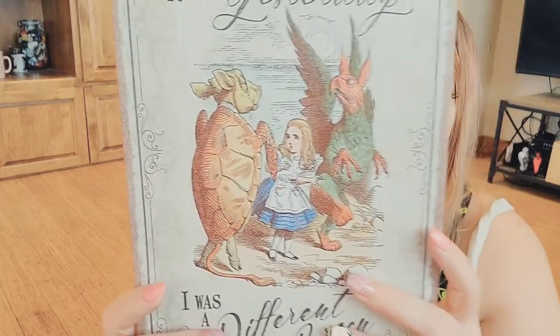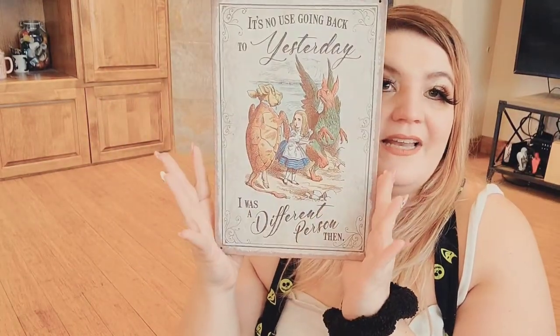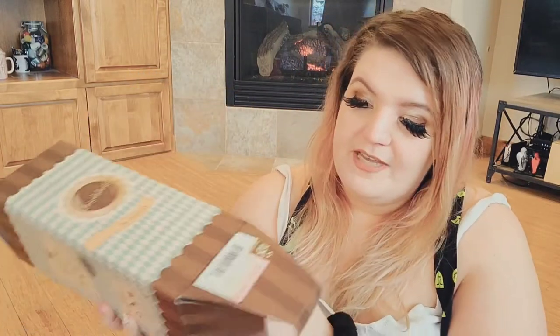The metal sign says: 'It's no use going back to yesterday, I was a different person then.' That is actually my favorite Alice in Wonderland line. I know exactly how that feels — I even know how it feels to wake up one day and by the end of the day feel like a completely different person because of what you've gone through. You can get this on Amazon and eBay at those metal sign shops.